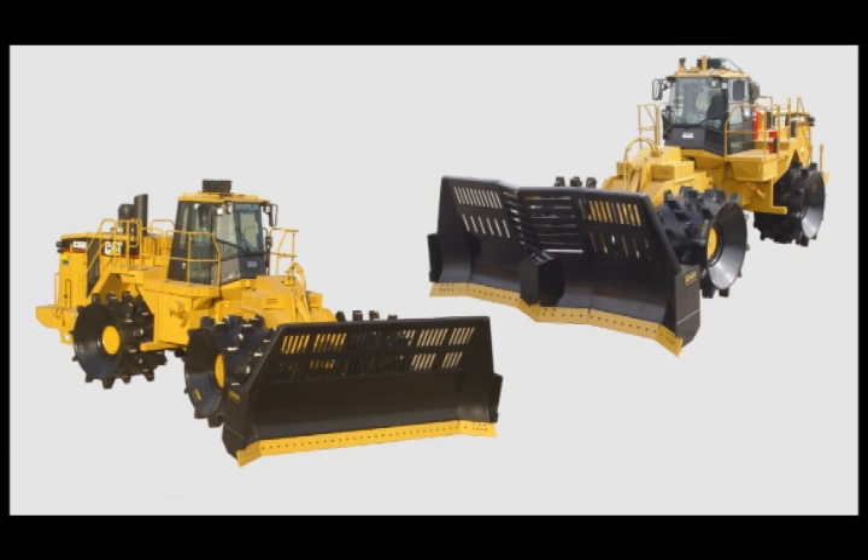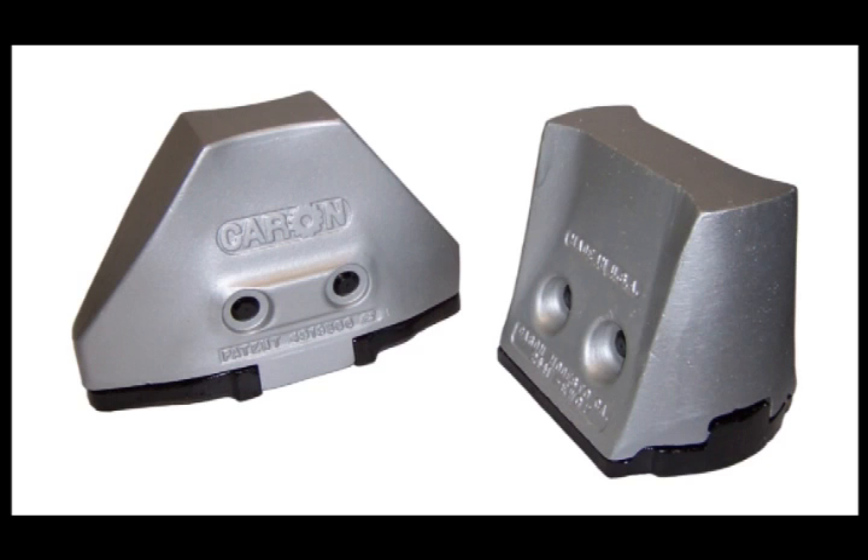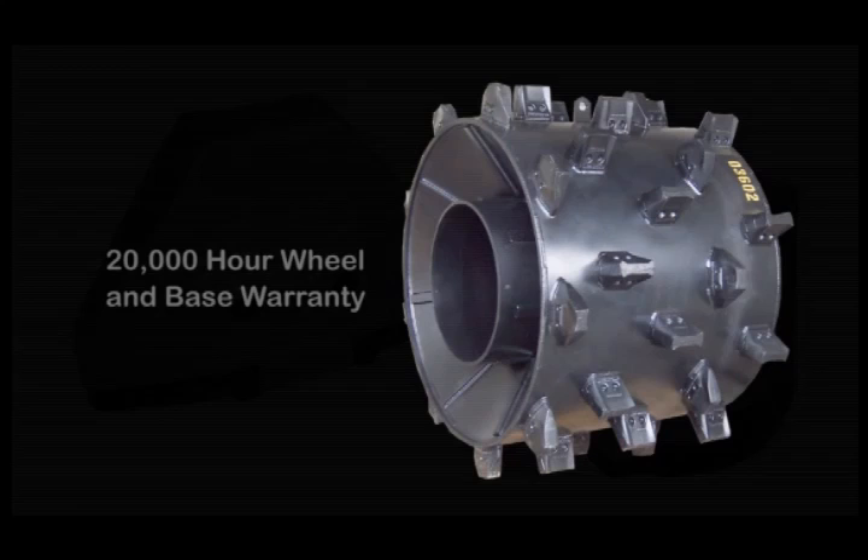The Cat 836H and 836G can be equipped with standard Caron wheels, or wide wheels as they're called, outfitted with longer life maximizer tips — or max tips as they're referred to in the industry. Caron wheels offer the industry's strongest warranty: 10,000 hours on the tips, and 20,000 hours on the wheel structure and pin-on bases.